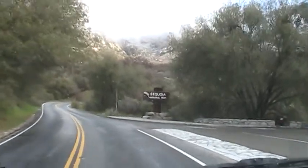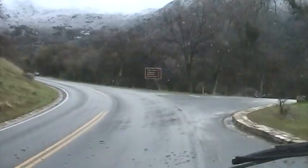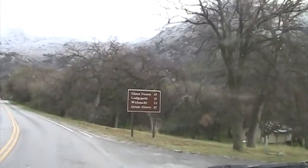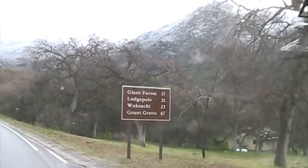And here's our welcome sign. Here's the sign — we got Giant Forest at 17 miles, Lodgepole 21, Wusaki 23, and Grant Grove 47.